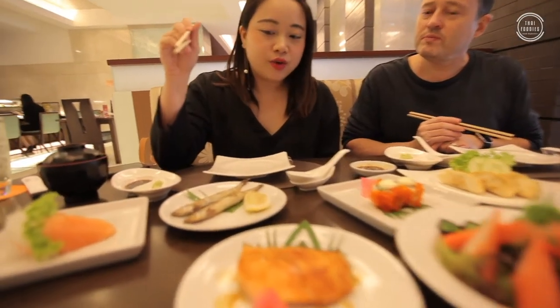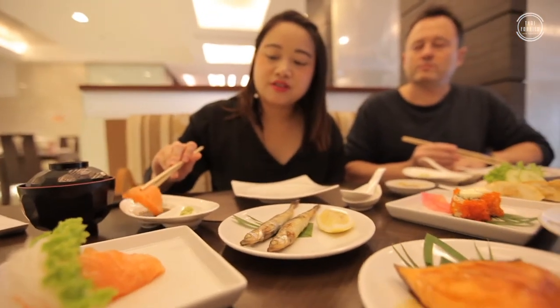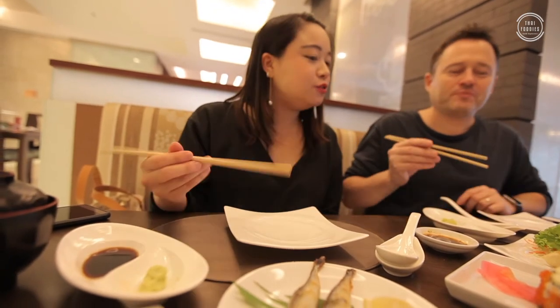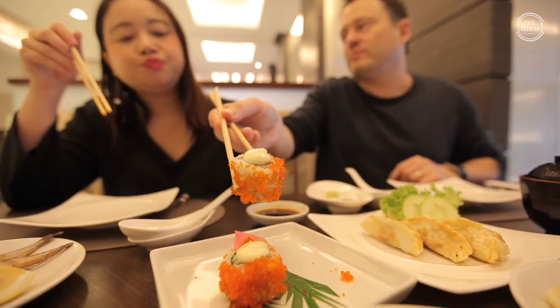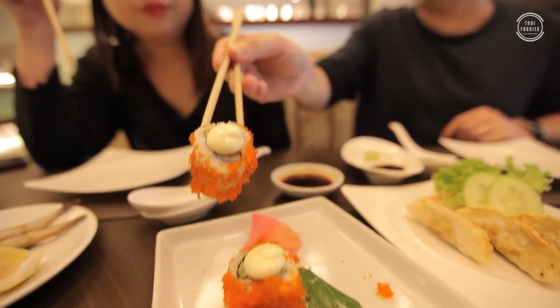I might start with the salmon sashimi — nice layers with some soy sauce. Fresh and sweet. And here is the California roll with crab inside: Japanese rice, seaweed, crab, some vegetables, and outside they put tobiko. Very nice.